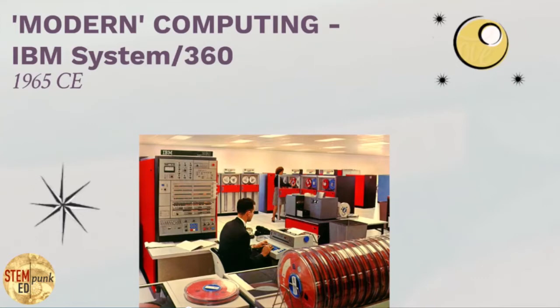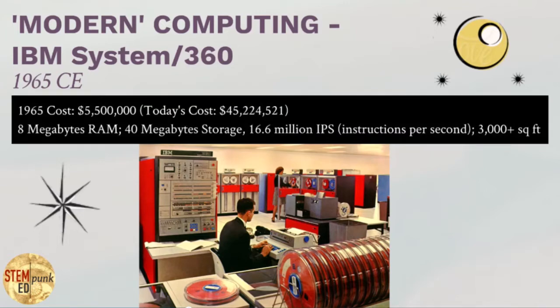This is the world's first modern computer, the IBM System 360. In 1965, when this machine was introduced, the world trembled — this was the computer that was somehow going to take over the world, and it truly was the most powerful computer available and dominated the computing industry for years. In 1965, the cost for this machine would have been $5,500,000 — today's cost, $45 million. It had a screaming eight megabytes of RAM, 40 megabytes of storage, could do 16.6 million instructions per second, and would probably be the size of two to three combined classrooms.